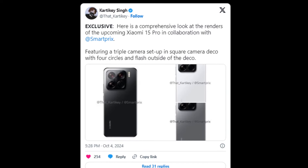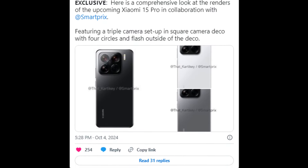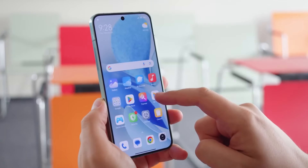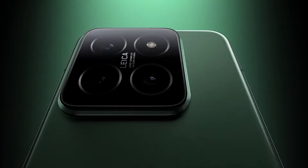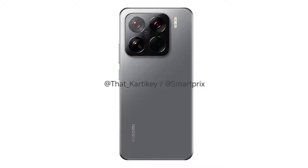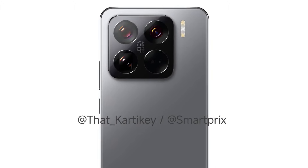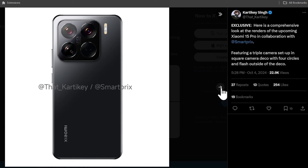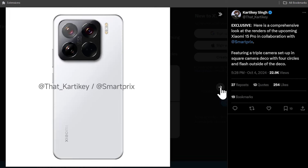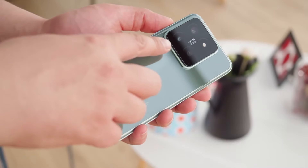SmartPrix in collaboration with ex-user Kartike has leaked renders of the Xiaomi 15 Pro. Looking at the images, the Xiaomi 15 Pro will retain the design of its predecessor with the iconic square-shaped triple rear camera module. The LED is now relocated outside of the camera island to accommodate the laser autofocus module. The upcoming flagship will reportedly be available in three colors – black, white, and silver. The smartphone seems to have a sleek glass back with a flat metal frame.